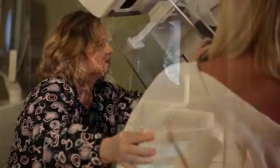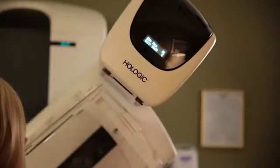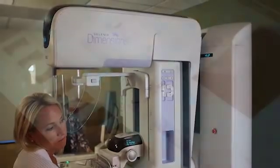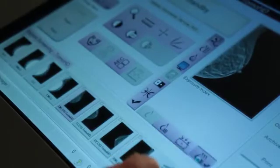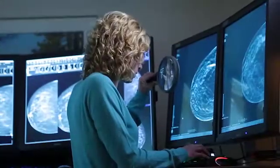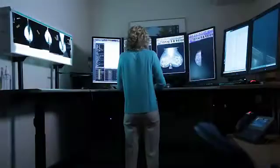The 3D mammogram is really just an improvement on the 2D digital mammogram. The equipment looks the same to the patient. The only difference is that instead of one static image, there's a series of 15 low-dose images taken of the breast. Those 15 images are put through a computer algorithm to create a stack of one-millimeter slices of breast tissue — really like leafing through a book, going through the breast tissue one slice at a time.